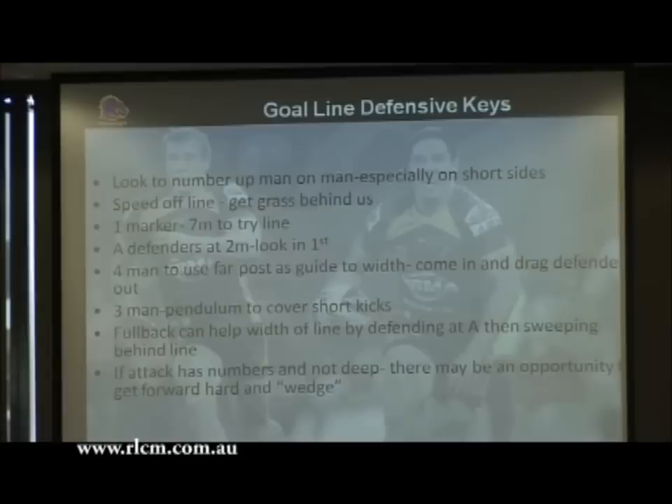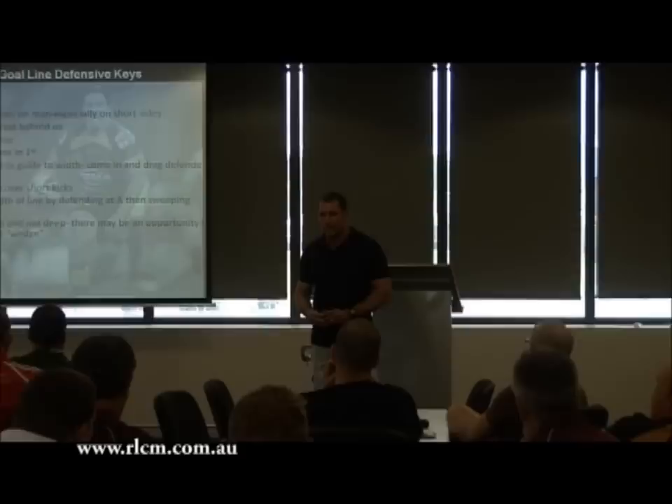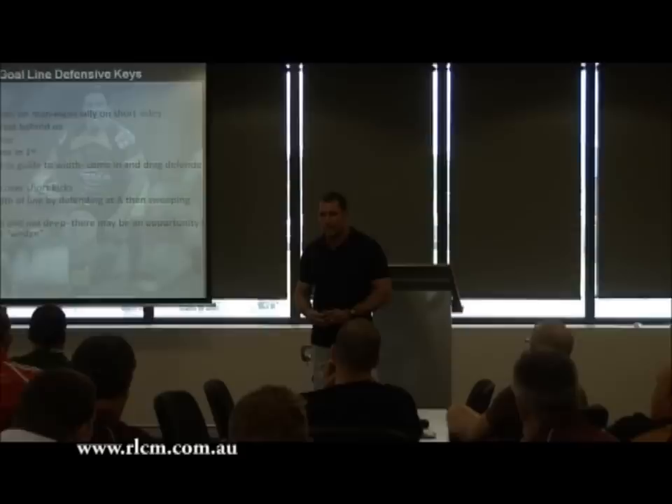The fullback can help by standing at A. If the attack has numbers and isn't deep, there may be an opportunity to go forward hard and wedge. If the defensive line's flat, it gives more opportunity to come up and in. But if they're standing deep with flat runners and out-the-back runners, you might find it hard to come up and in - even if you get on the fullback, there's a long way to reload and it gives the attack a real opportunity to keep going and play back at the short side.